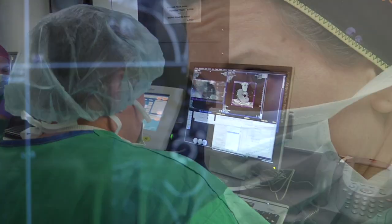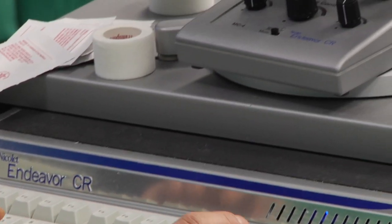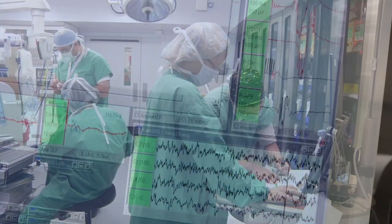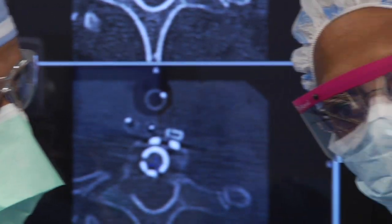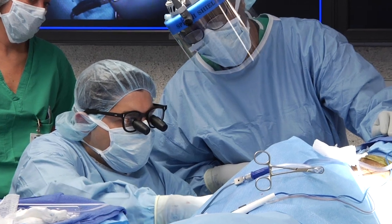The neuroscience team at the Johns Hopkins Bayview Medical Center includes neurosurgeons, neurologists, intensivists, and nurses who specialize in neurological disorders. It's a big team that is capable of taking care of the most challenging cases of neurological disorders that require surgery.